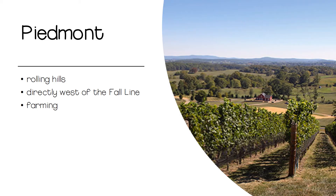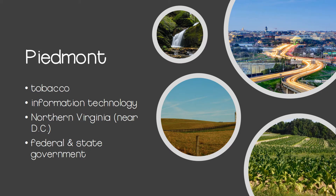Next, the Piedmont region gets its name from the Italian words pied and monte, meaning foot and hill. This region of Virginia is characterized by the rolling foothills at the base of the Appalachian Mountains. The largest industries in the region are tobacco farming, government, and information technology. Northern Virginia is the suburb of Washington, D.C., which is where our federal government is located. This is also where our information technology industry has blossomed. Our state government is in Richmond, which is also in the Piedmont region. Much of the rest of this region is rural, allowing for many farming communities.